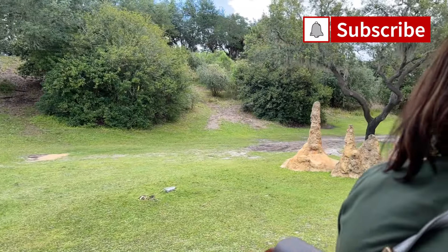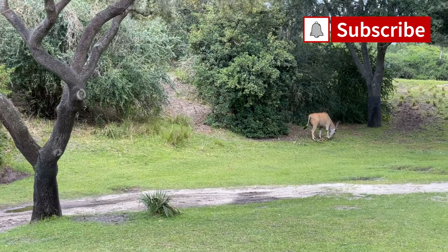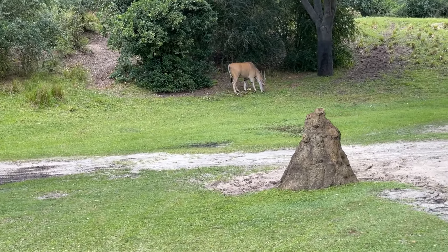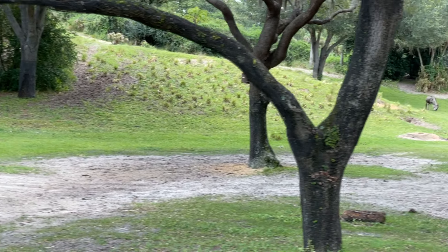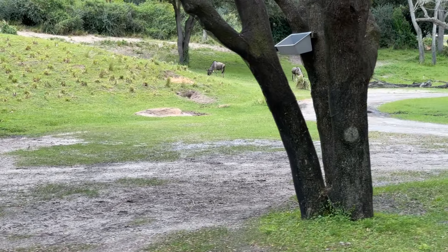On the right and left side, you'll see the eland. They are the largest antelope. A male can stand about six feet tall at the shoulder. They're capable of leaping up to eight feet vertically from a standing position.